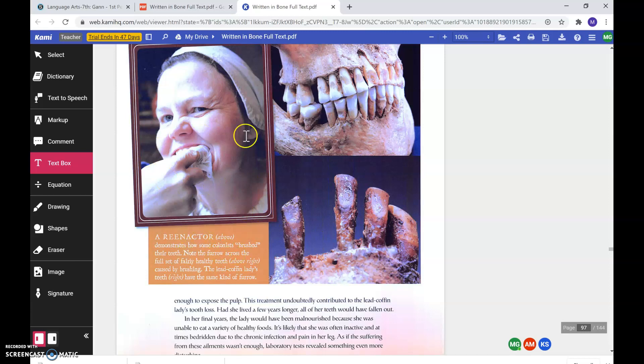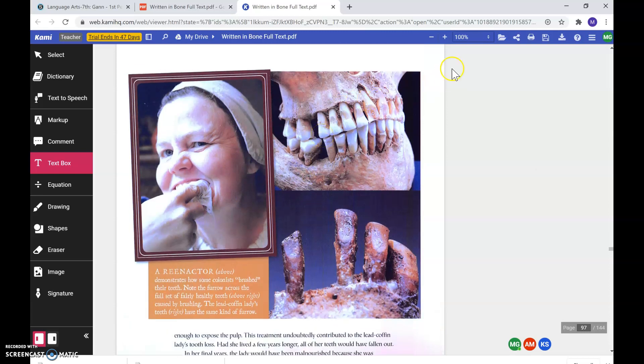A reenactor demonstrates how some colonists brushed their teeth. Notice the furrow across the full set of fairly healthy teeth caused by brushing. The lead coffin lady's teeth have the same kind of furrow. You can see that she's got this cloth wrapped around her finger. Here is a full set of fairly healthy teeth, and then you've got the lead coffin lady's teeth here.